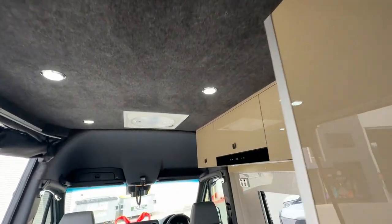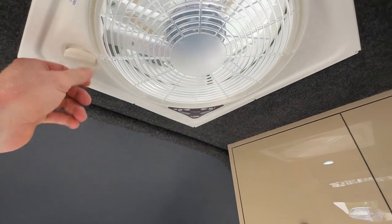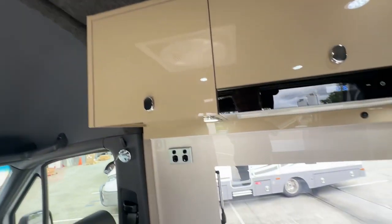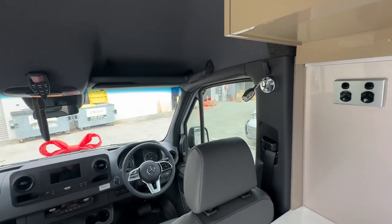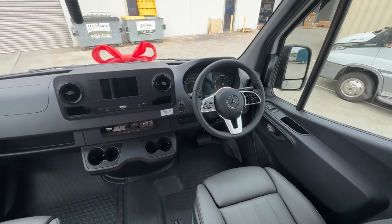The fan hatch takes the steam out when you're in there. There's a kitchen fan hatch as well. All LED lighting throughout. The kitchen fan hatch here you just wind up and down. More power points, more little spotlights. Mercedes is definitely the pick for this size vehicle — very nice to drive.